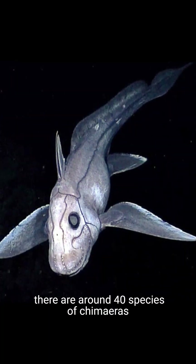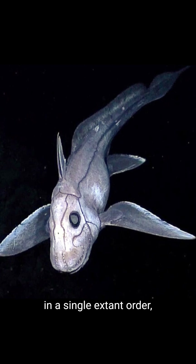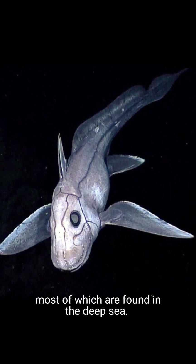However, there are around 40 species of chimeras in a single extant order, most of which are found in the deep sea.